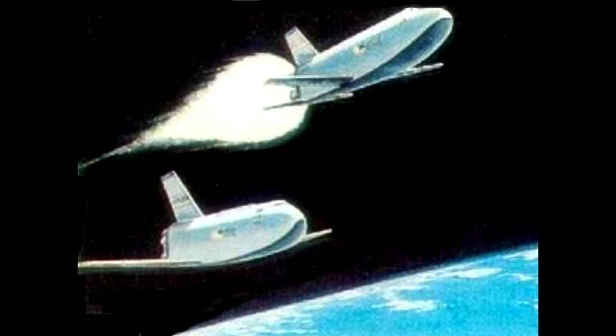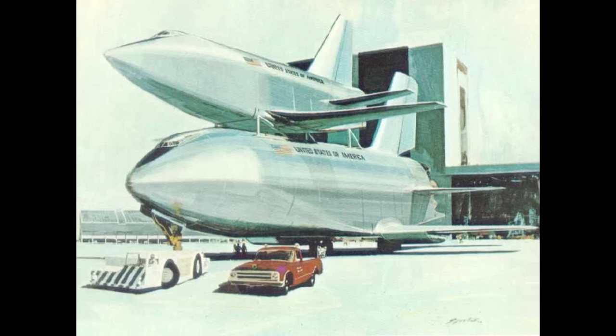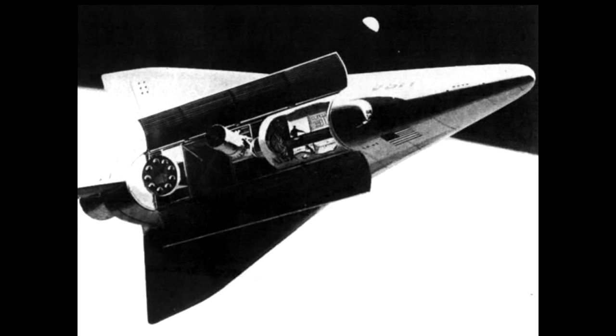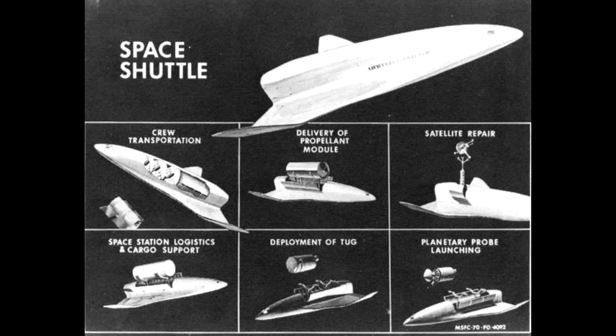But even before this happened, there had actually been influence on the design from the military. For example, early Shuttle designs had a blunt re-entry with very little wings, and the Air Force Flight Dynamics Laboratory said they would prefer Delta wings because those would perform across a much wider range of airspeeds and give you control all the way down, giving you better cross-range capability. But the actual military requirements for the Space Shuttle in exchange for political support were much more onerous on the design.